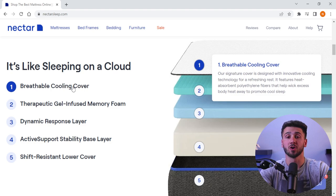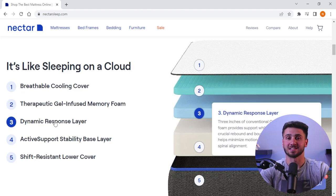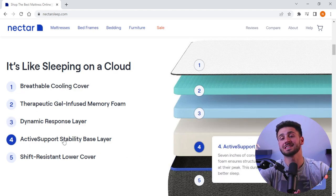The Nectar mattress is a durable memory foam mattress that retains its shape and offers consistent support over time. It has four layers of foam that work together to create a comfortable and supportive sleeping surface. The top layer is a soft, plush, quilted memory foam cover, followed by a layer of gel memory foam that distributes weight and adds support. The third layer is made of adaptive high core memory foam that prevents sinking and offers additional support, and the breathable base layer at the bottom provides a solid foundation for the mattress.